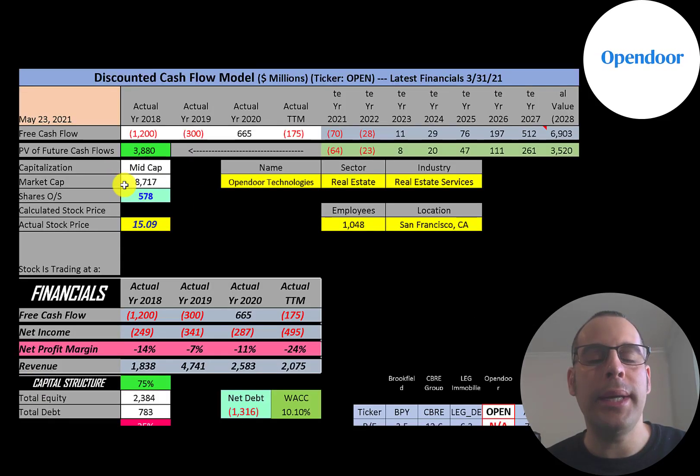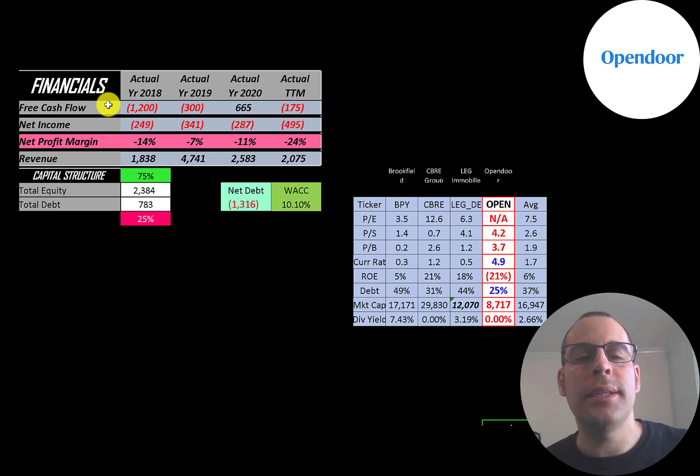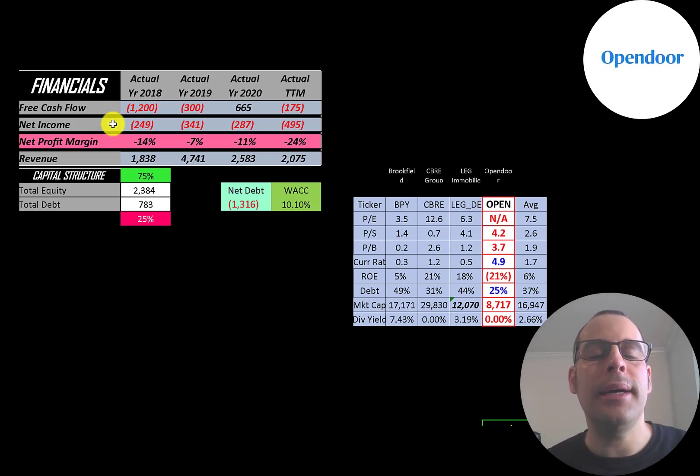This is a mid-cap company with an $8.7 billion market cap, trading at $15 a share with 578 million shares outstanding. The way you value a company is you estimate the free cash flows into the future and then discount those numbers back to today's value — that's what we're doing in this video. Free cash flow is cash flow from operations minus capital expenditures. They had negative free cash flow in 2018 and 2019, positive in 2020, but negative in the trailing 12 months.